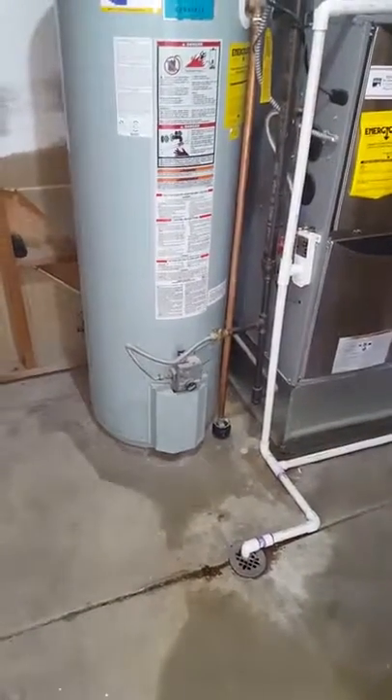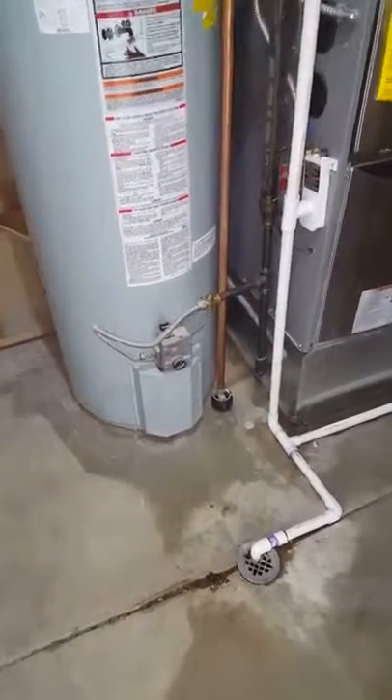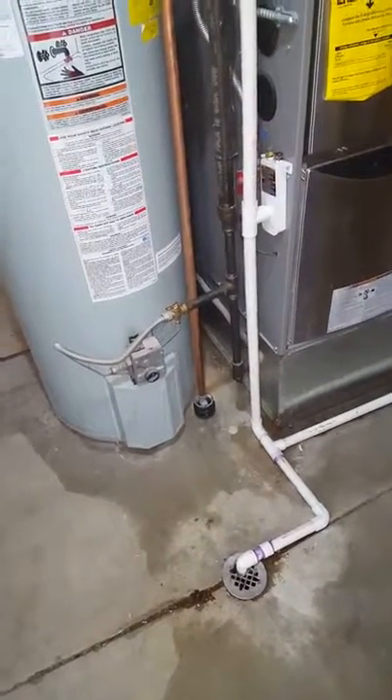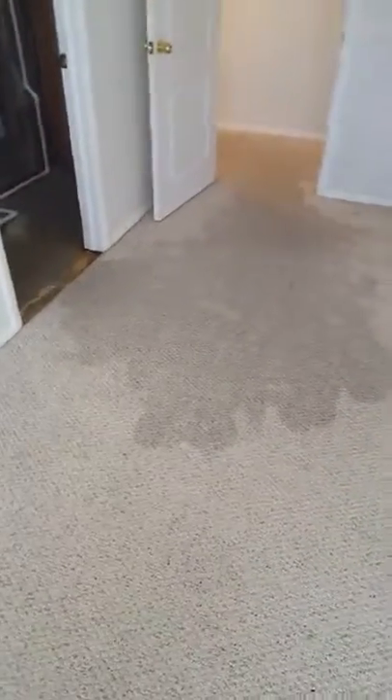A water heater failed in a house that was just sold — closing was yesterday. The new buyer has insurance; obviously the water heater itself isn't covered, but all the ensuing damages are. We're working with State Farm. Nobody was here when the damage started happening, so it flooded into pretty much half the basement.